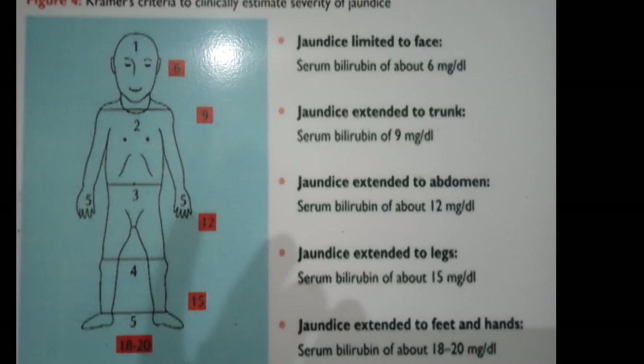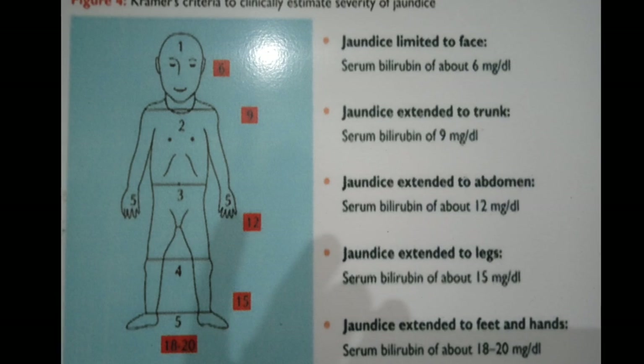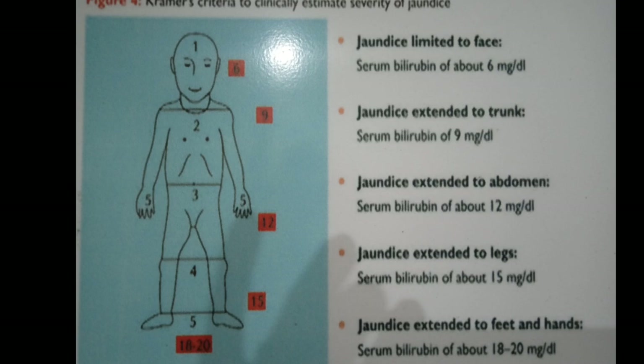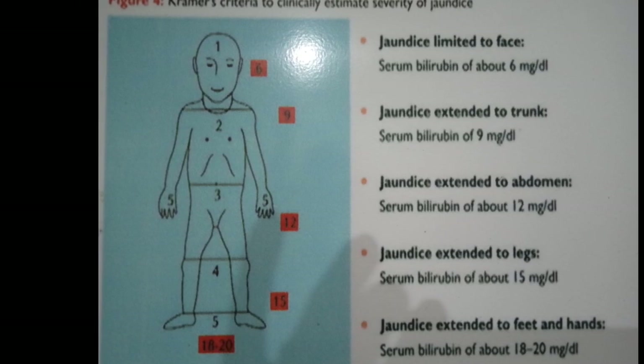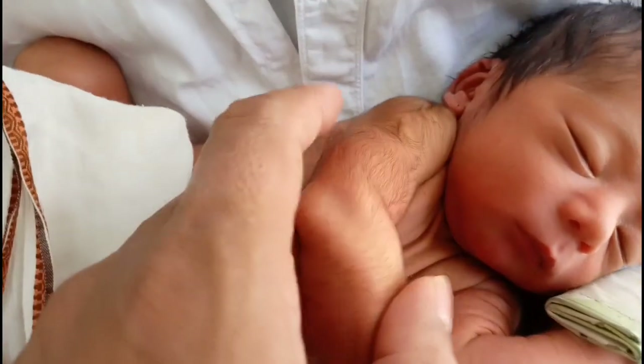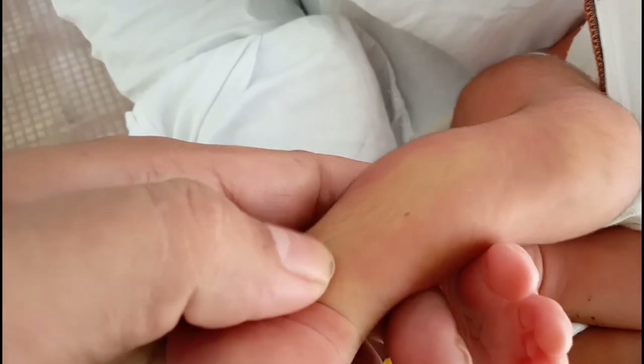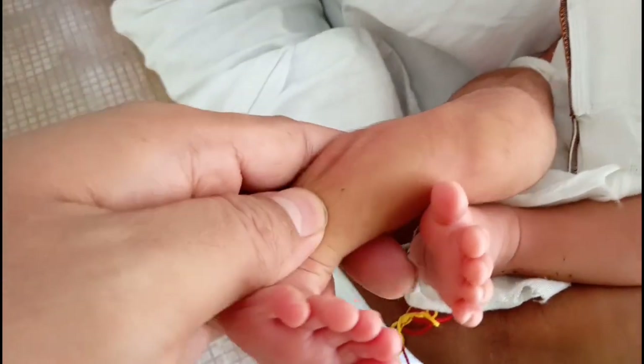We measure the severity of newborn jaundice by Kramer's criteria. According to Kramer's criteria, jaundice limited to the face means serum bilirubin is above 6 mg/dL. Jaundice extended to the trunk means serum bilirubin is around 9 mg/dL. Jaundice up to the abdomen is considered below 12 mg/dL. Jaundice extended to the legs means serum bilirubin is about 15 mg/dL, and jaundice extended up to the feet means serum bilirubin is about 18 to 20 mg/dL.